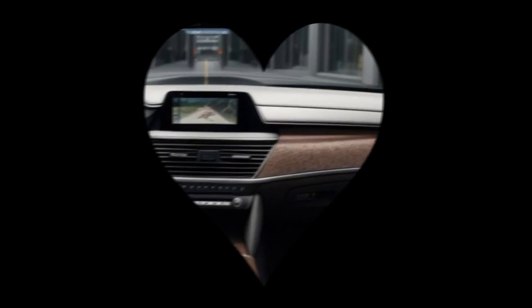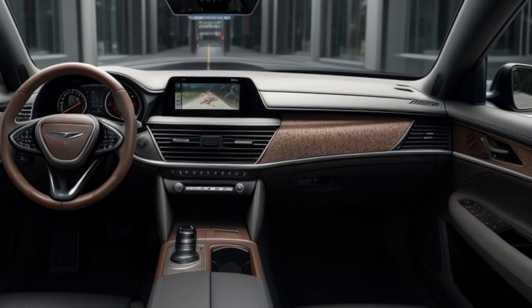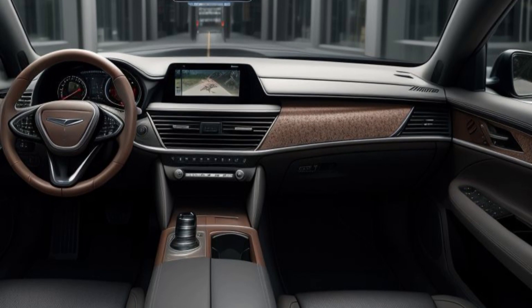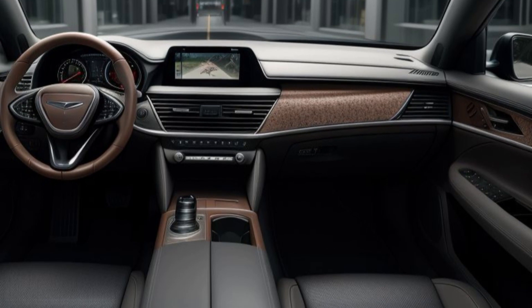The rear of the vehicle is equally impressive, with slim, horizontally aligned LED taillights and dual exhaust outlets that emphasize the GV80's performance-oriented nature. The attention to detail in the exterior design reflects Genesis's dedication to creating a vehicle that is as beautiful as it is functional.